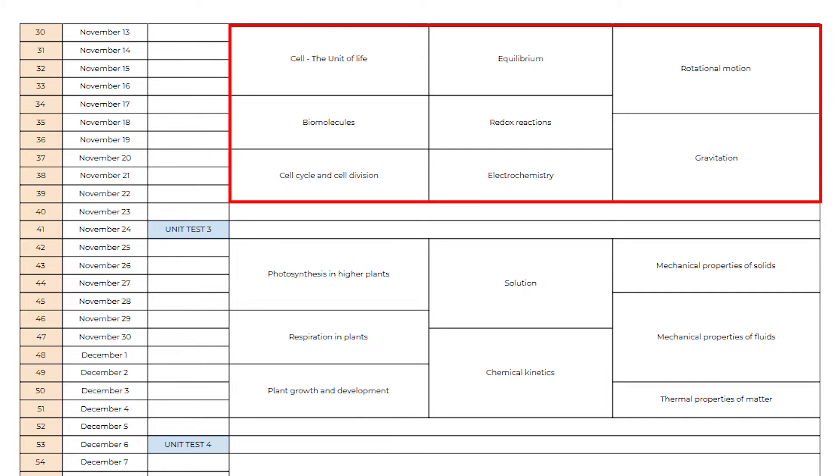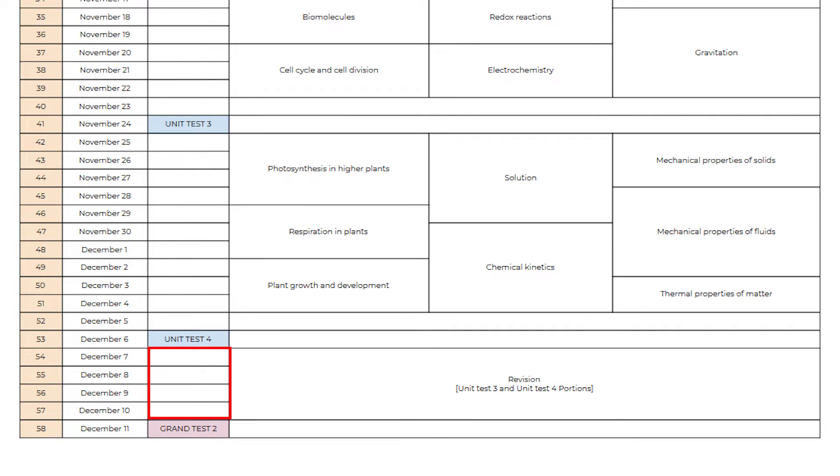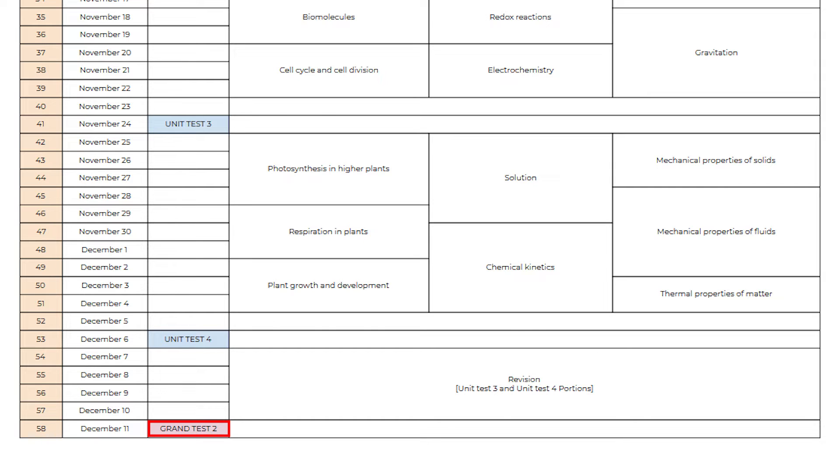You will study Part 3 syllabus followed by one day revision, and you will write Unit Test 3 on day 41. From day 42 to 51 is Part 4 syllabus, followed by one day revision and Unit Test 4 on day 53. Before going to the fifth part, you will get 4 days to revise Part 3 and Part 4 syllabus once again, and on the 58th day you will write Grand Test 2.